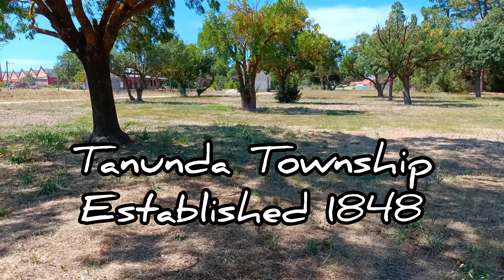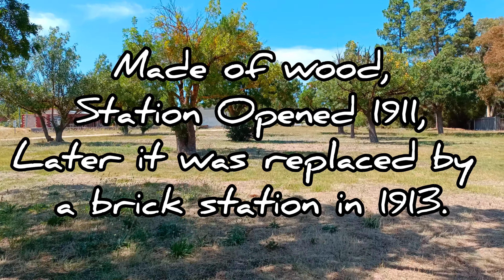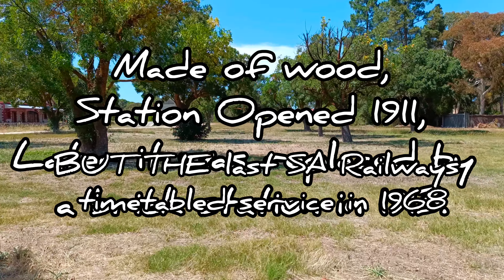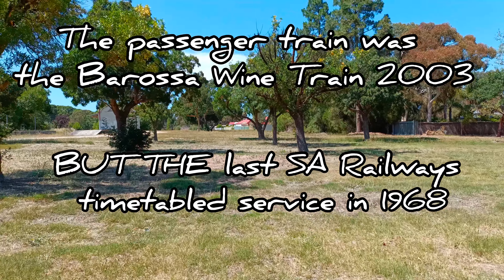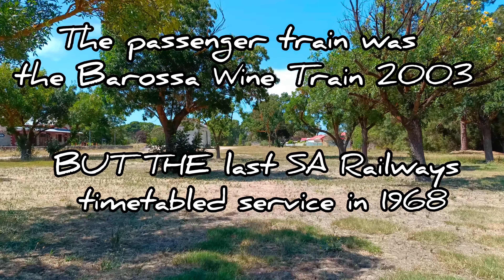Hello and welcome to Lost in South Oz. Today we return to Tanunda Station and Goods Yard. Why? Because there were sightings that we didn't put in part one, so in part two we're going to look at that.